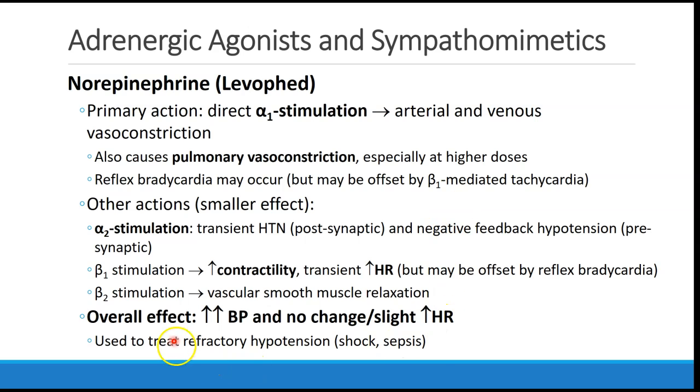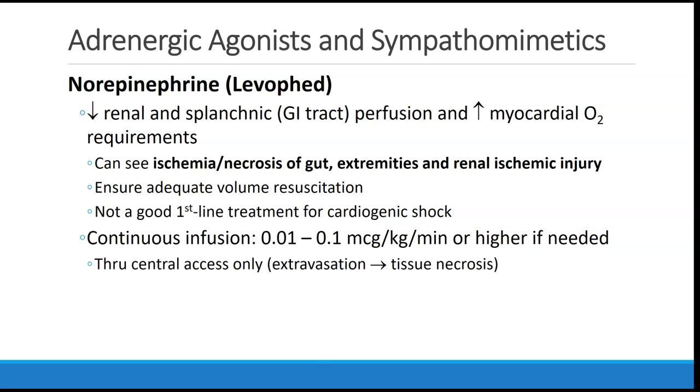As a result, the overall effect is a strong increase in blood pressure, little change or perhaps a slight increase in heart rate, and possibly less pulmonary vasoconstriction than we would see with a pure alpha-1 agonist such as phenylephrine. Norepinephrine is therefore used to treat refractory hypotension in cases of shock or sepsis. It will decrease blood flow to the renal and splanchnic or GI beds, leading to potential ischemia or necrosis of the gut, the extremities, and renal ischemic injury at higher or prolonged doses.